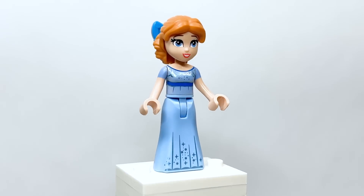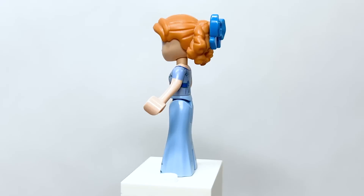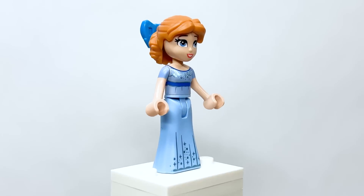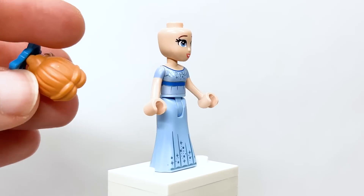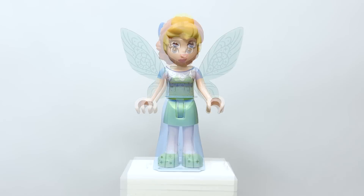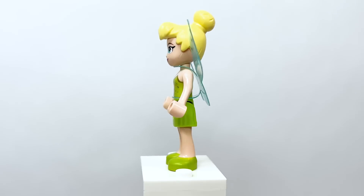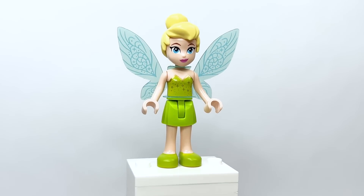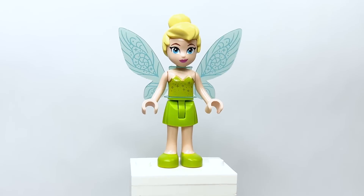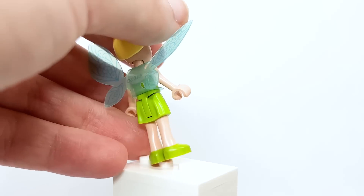Here is Wendy Darling from Peter Pan — also getting a mini doll for the first time. She technically had a micro doll from the live-action film this year, but not from the animated classic. She's got a brand new hair piece with a bow in the back, which looks really great. Tinkerbell, also from Peter Pan, features foil wing pieces that attach at the hips, and she uses the same hair piece from the minifigures.